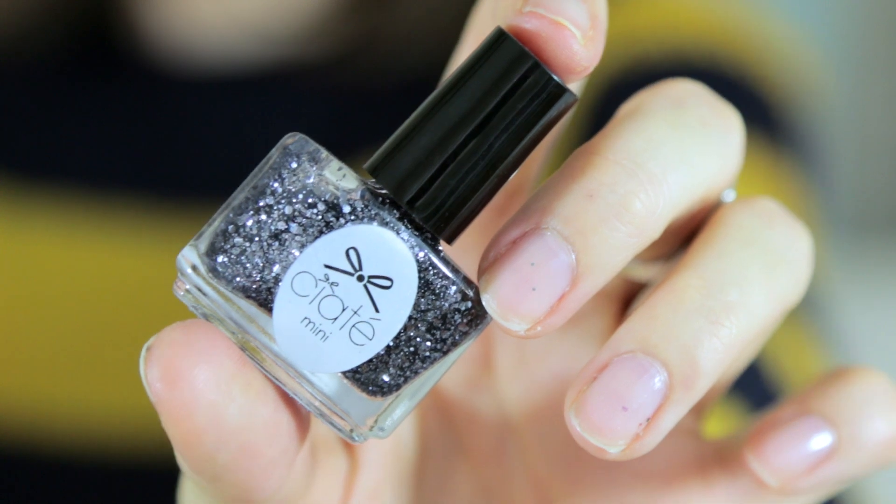I got more nail polish — lots of nail polish on this one. This one is Ciate Mini, again in a silver. The color is Stargazer, and it just looked really pretty. It looked like moon dust or something — just classy.